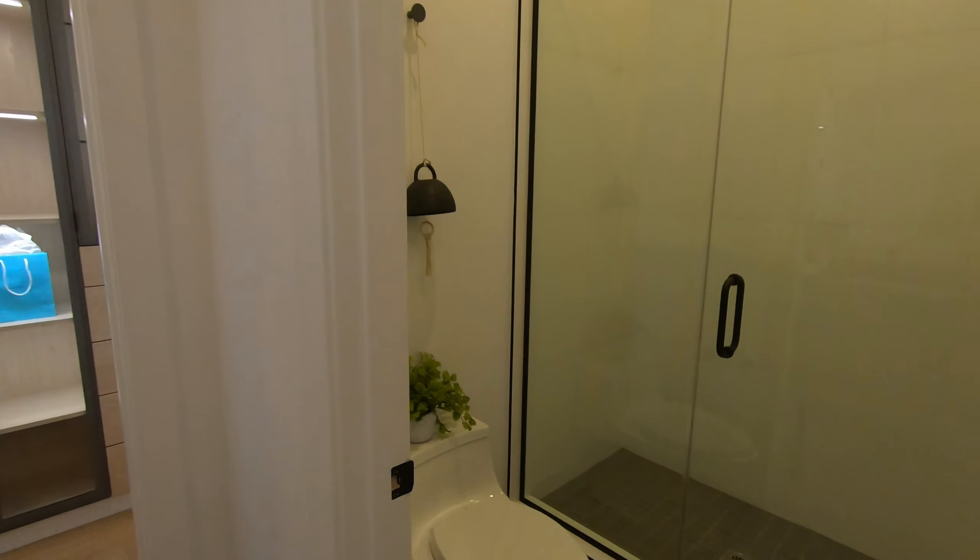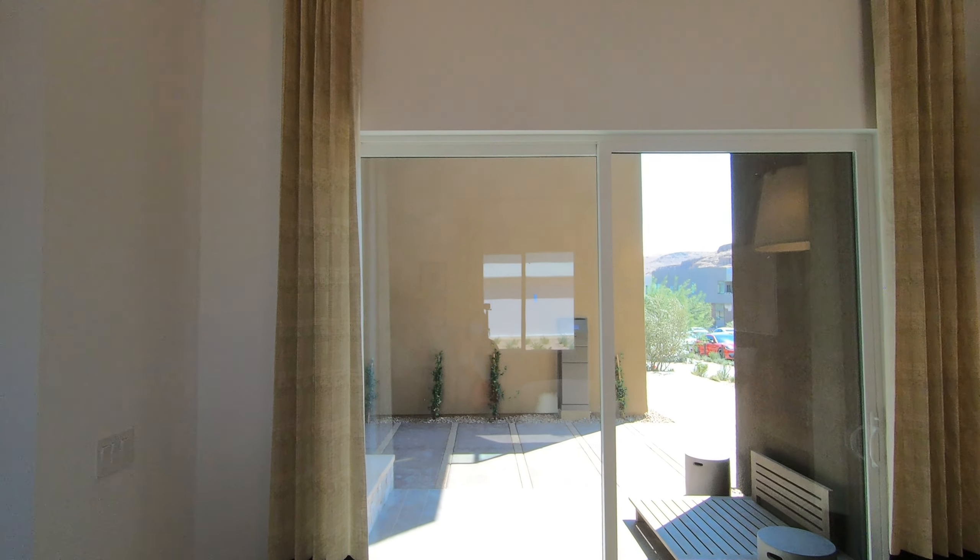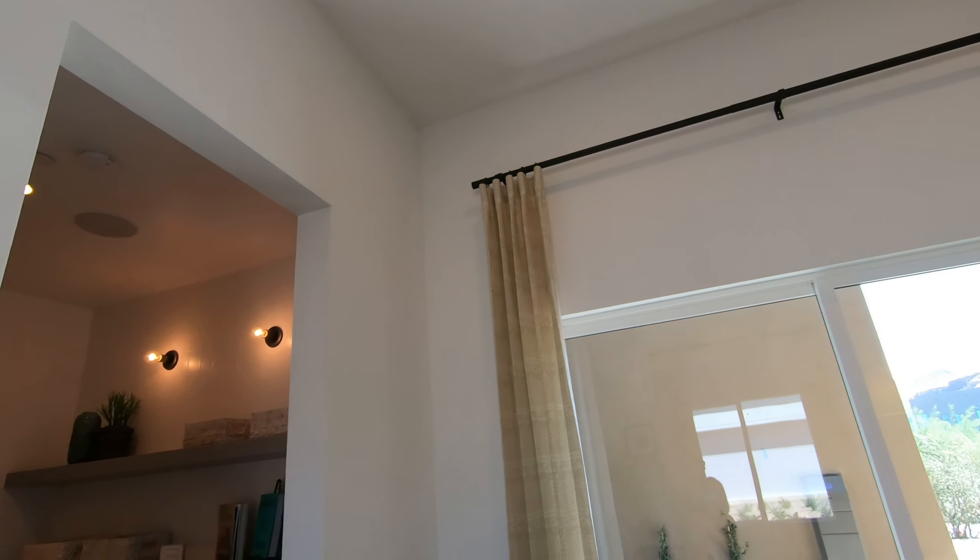Here's the en suite bathroom for bedroom number four. Every single bedroom in this house has an en suite bathroom and walk-in closet. This is the walk-in closet for bedroom number four and they installed optional cabinets. The size of this bedroom is 17 feet by 12 feet. Bedroom number four has a sliding door which is already included with the base price — it faces toward the entrance, so it depends on how you want to utilize that area.